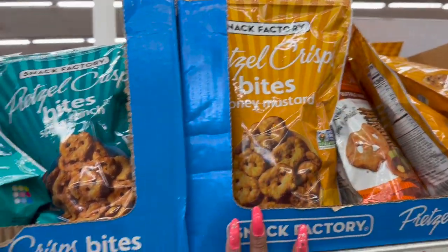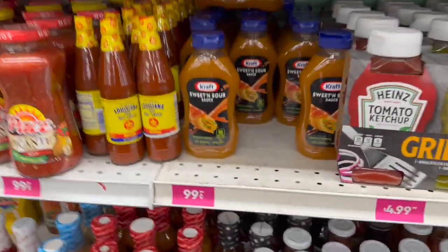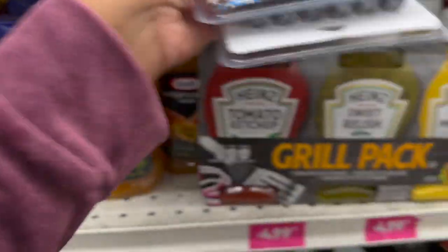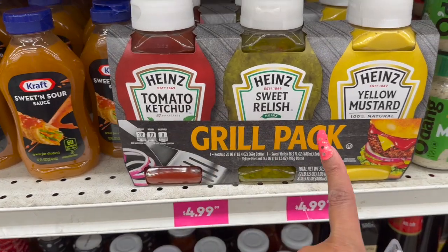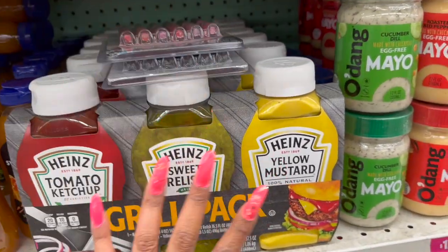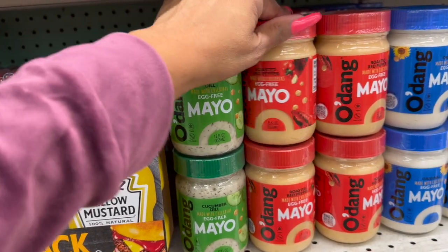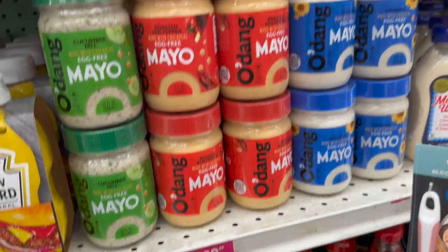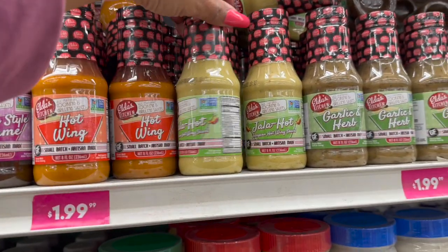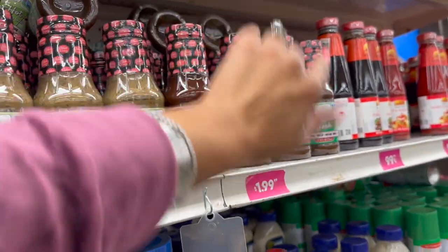Lots of new condiments — they have sweet and sour sauce for dipping. They have a three-pack of Heinz ketchup, sweet relish, and yellow mustard for 99 cents — like a picnic pack! They also have cucumber dill, egg fried, roasted red pepper, and original mayonnaise for $1.99. Then look at these Eldest Kitchen Korean-style sesame, hot wing, jalapeno hot wing sauce, herb garlic, herb black cherry barbecue, and Jamaican jerk!